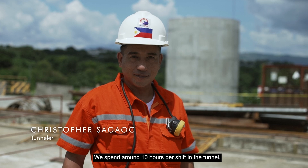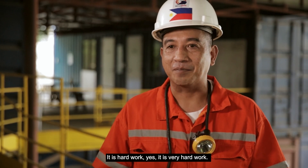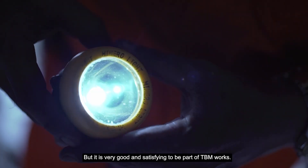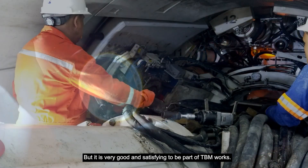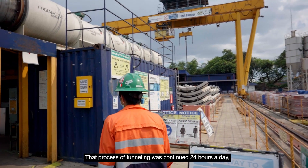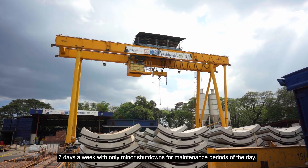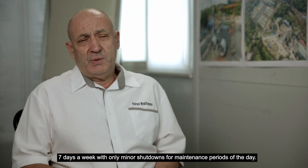We've been in 10 hours at the top of the tunnel. If you're in a hard place, you're in a hard place. You're in a risky place, but it's nice to come to TBM works — it's exciting. That process of tunneling was continued 24 hours a day, 7 days a week, with only minor shutdowns for maintenance periods every day.